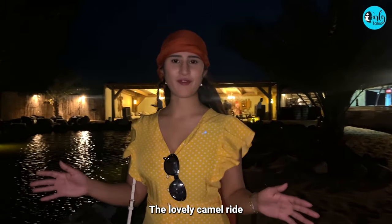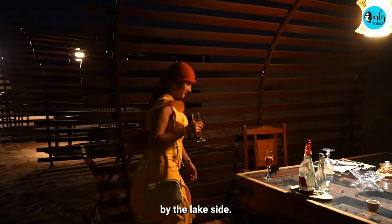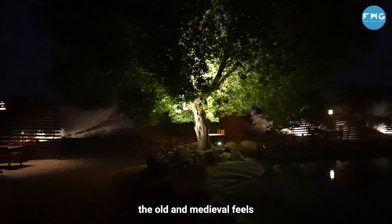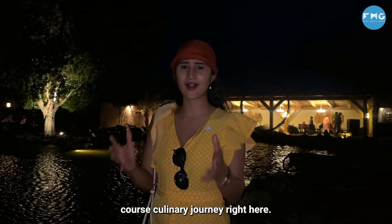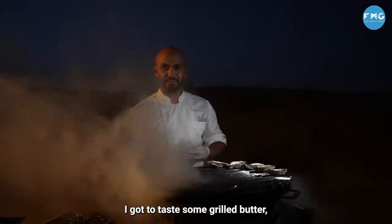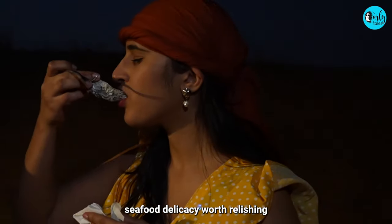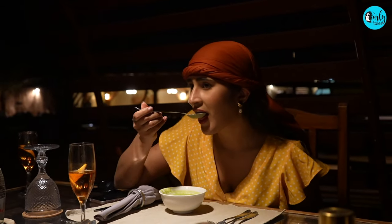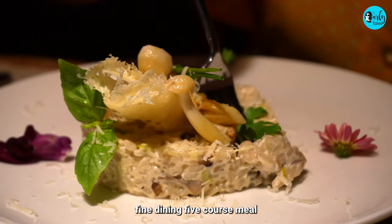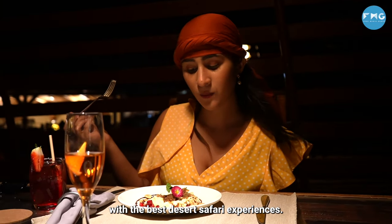The lovely camel ride brought me to this serene desert oasis where we have our own private cabana by the lakeside. This entire backdrop is so surreal and gorgeous, giving all the old medieval feels, and we are ready to embark on a six-course culinary journey right here. Before diving into the meal, I got to taste some grilled butter garlic oysters at their live station — oysters are known to be an expensive seafood delicacy worth relishing. The food here is nothing but amazing, and to be hosted with this fine dining experience is something you can only cherish at the best desert safari experiences.